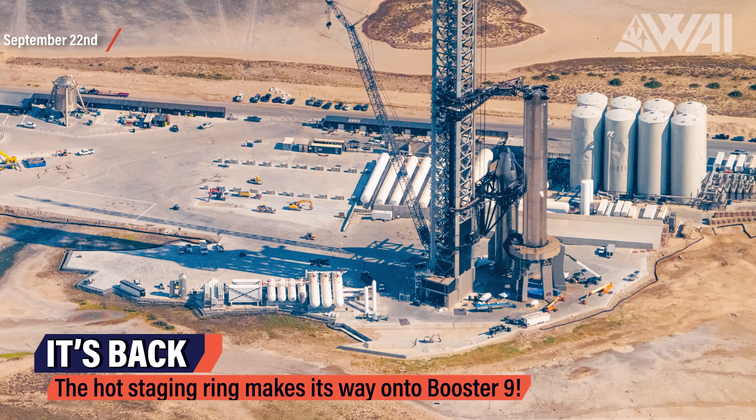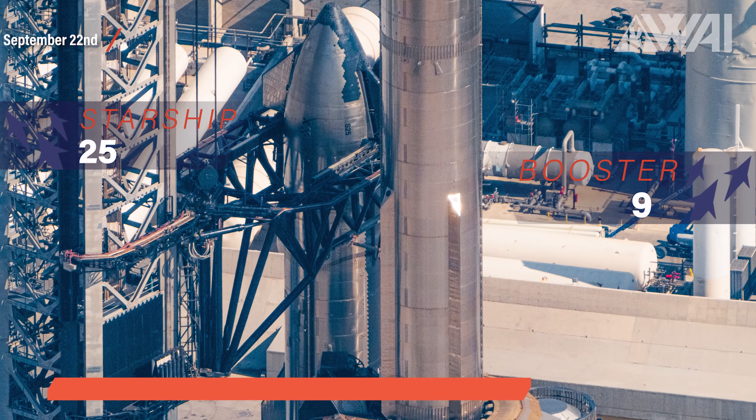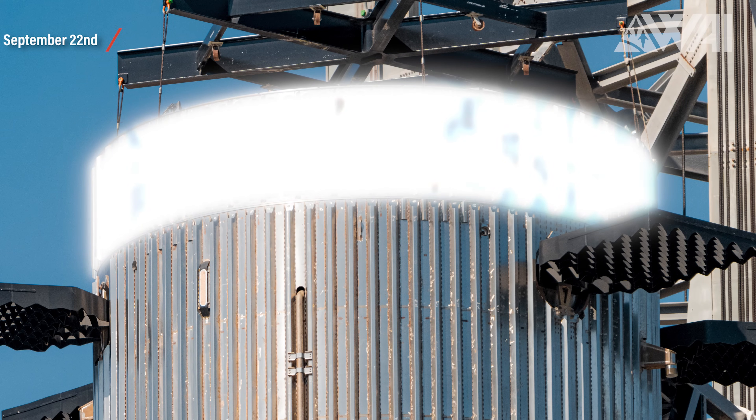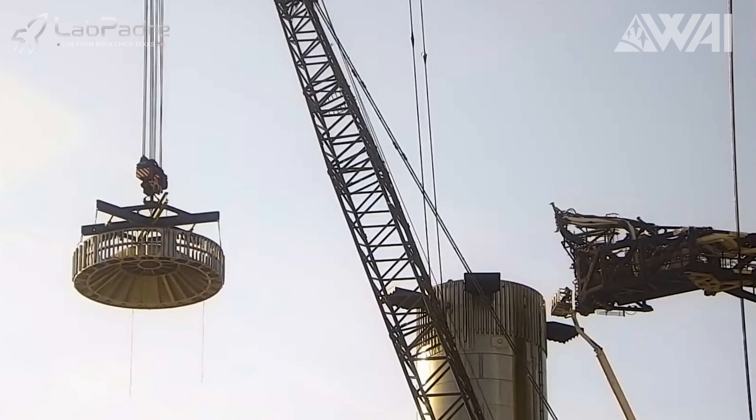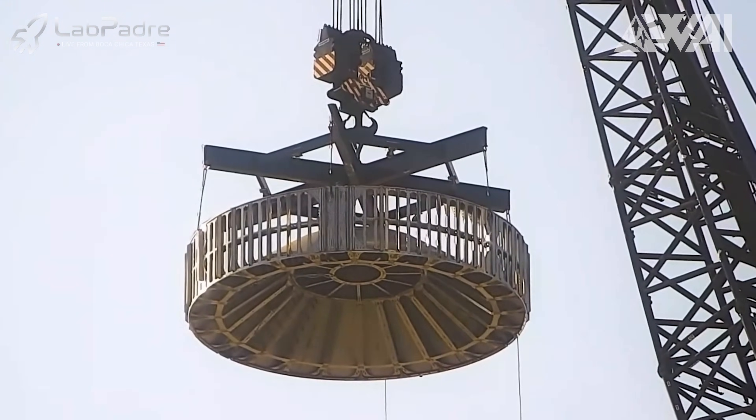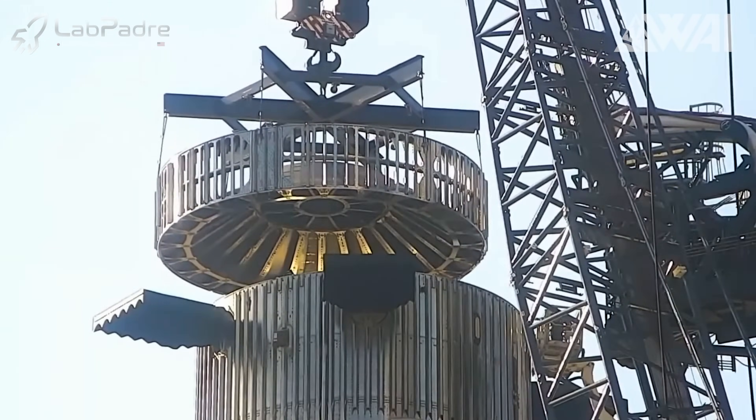Another week at Starbase, another massive portion of news! The anticipation for the second flight is again starting to rise. What is going on at the launch site, and why was Ship 26 reattached to a crane? There was a bit of worry when the hot staging ring was taken off Booster 9 last week — people wondered if SpaceX had found a problem that might push back the next flight. However, our concerns were quickly put to rest, as just five days later, the hot staging ring found its place back on top of Super Heavy.